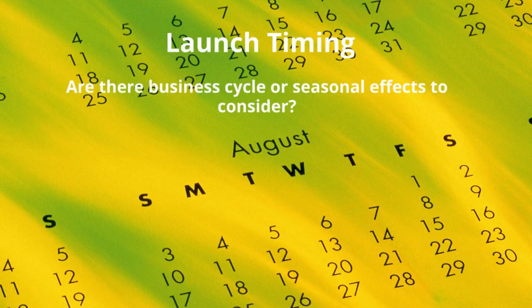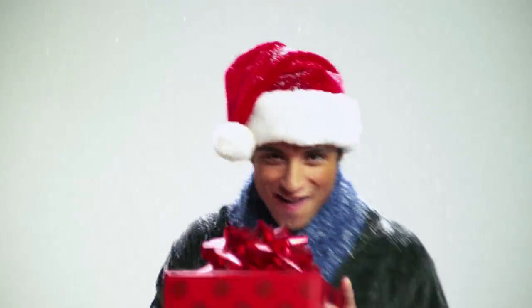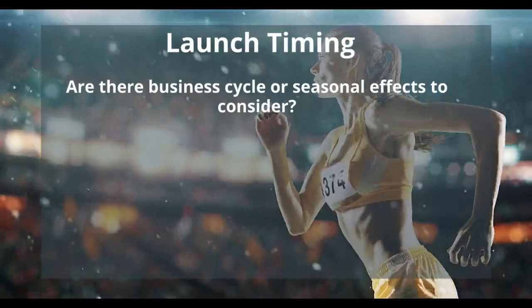Let's start with launch timing. First, are there business cycle or seasonal effects to consider? For example, a lot of products see their heaviest sales during the Christmas season, making November and December a prime launch time. This is a chart of the total monthly sales of a bunch of different video game consoles, including different versions of the PlayStation, different versions of the Xbox, the Nintendo Wii U, and the Nintendo Switch. See those big spikes in November and December of every year? That's seasonal effects for you.